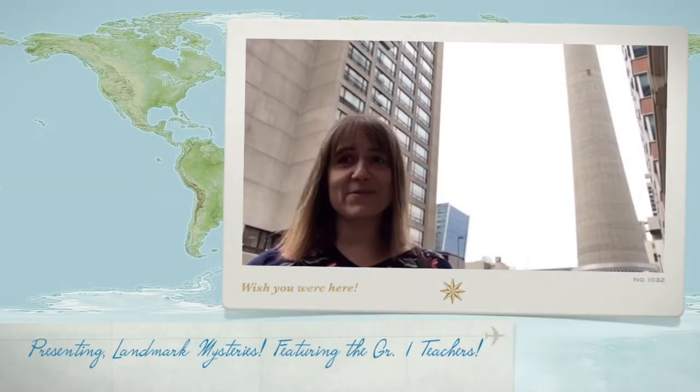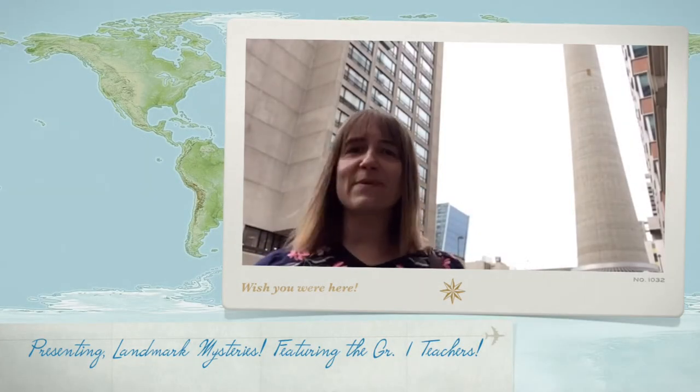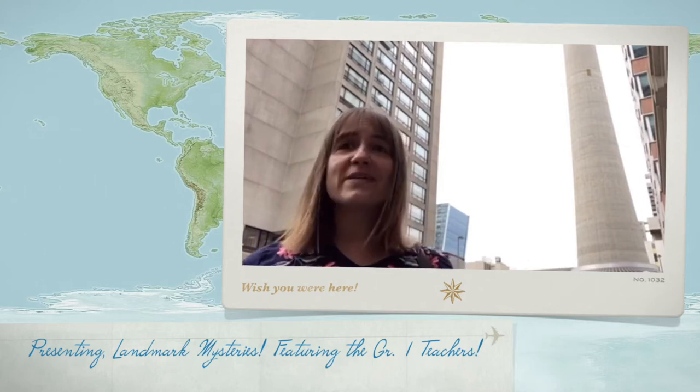Hello Grade 1s! Are you ready to play Where in the City Are the Westmount Grade 1 Teachers? We will give you clues about various structures and landmarks in our wonderful city. When you figure out where we are, fill in the landmark names on the lesson worksheet to reveal a very special message from the Grade 1 teachers to you.